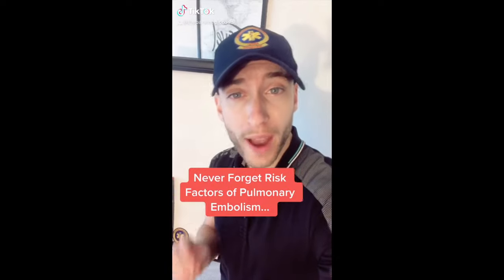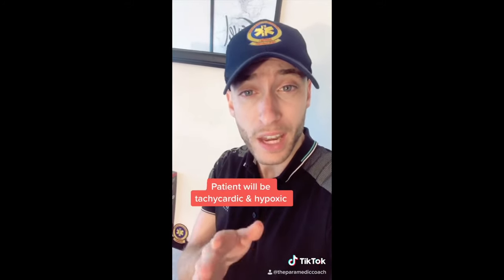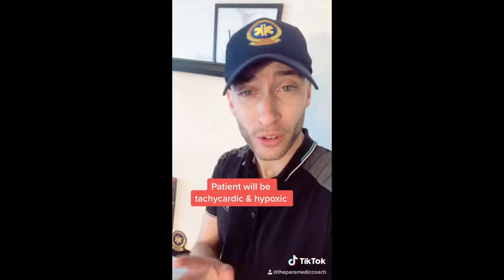Here's a great way to remember the risk factors of pulmonary embolism. First: stasis — any long train rides, plane rides, long periods of immobility. Any recent vascular surgeries, and any other hypercoagulable states, including birth control.